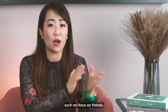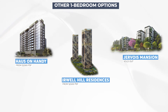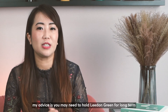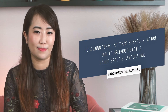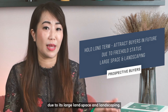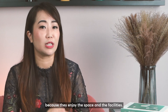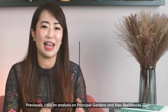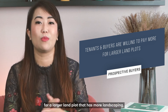Investors will have plenty of options such as House on Handy, Orwell Hill Residences, and the soon-to-be-launched Jevois Mansion. For current and prospective buyers, my advice is you may need to hold Liden Green long term, as it is a freehold project that will attract buyers in future. Future buyers of Liden Green are likely to purchase it due to its large land space and landscaping, and tenants are also likely to rent there because they enjoy the space and the facilities. Previously, I did an analysis on Principal Gardens and Alex Residences, and surprisingly, tenants and buyers are willing to pay more for a larger land plot that has more landscaping.